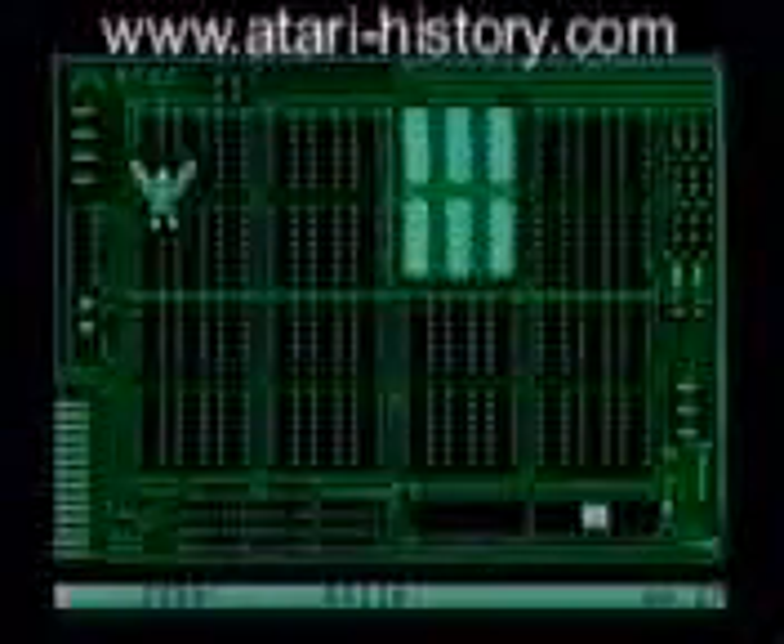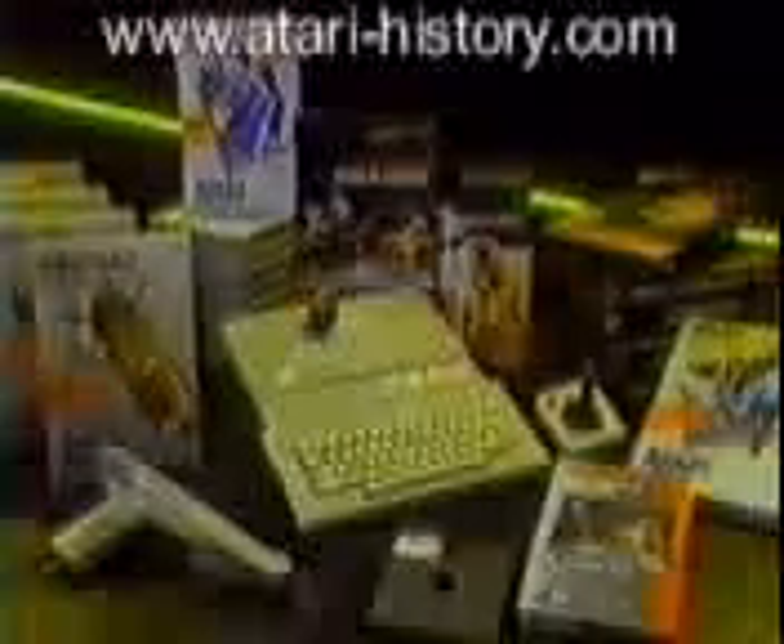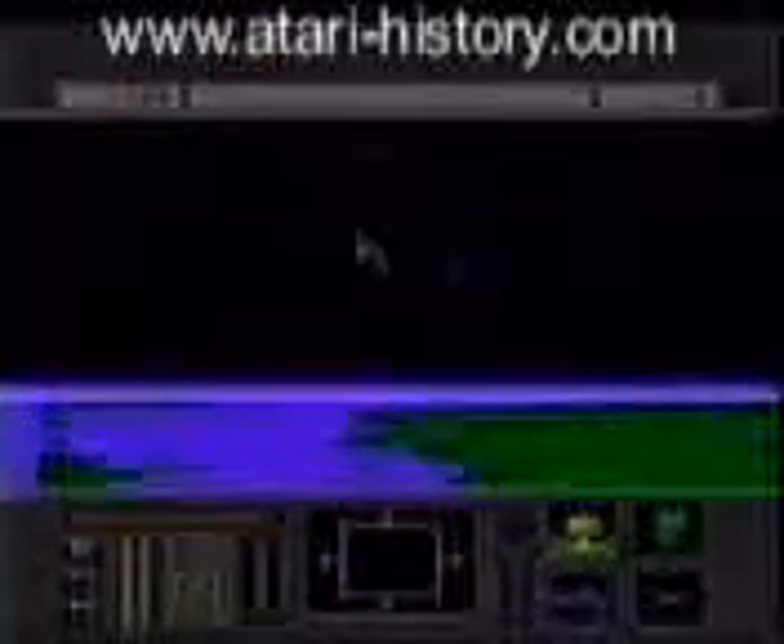And arcade classics. The system even comes with Flight Simulator 2, Missile Command, and a great target game, all included. Hundreds of XE and XL cartridges are playable on the new game system. And if the serious gamer wants to play disc-based software, an XE disc drive is available separately.